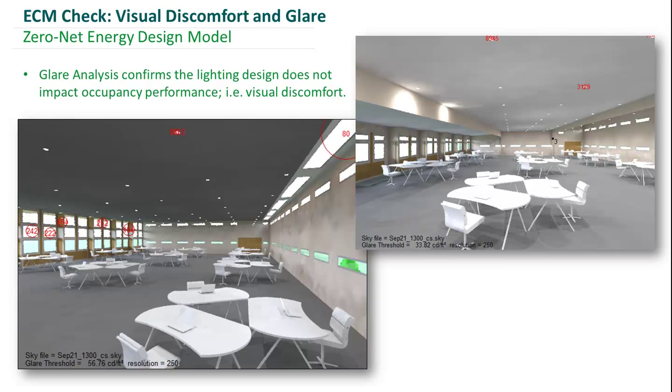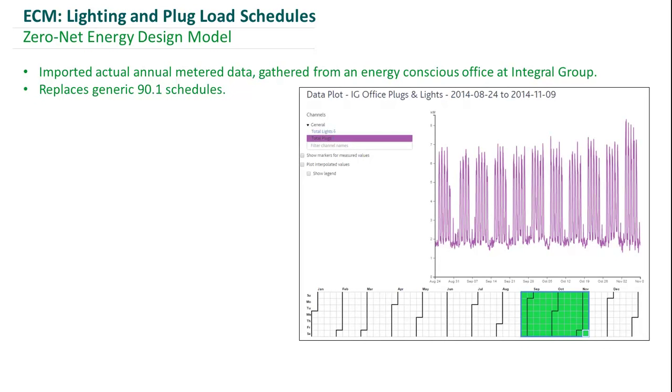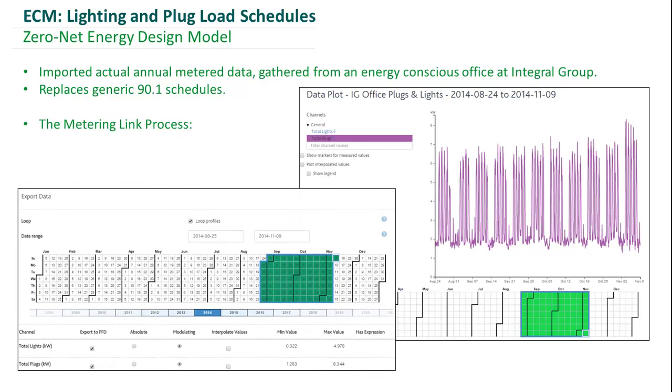To continue with the remainder of the ECMs, we incorporated actual metered data from an energy-conscious office at Integral Group as our lighting and plug profiles, replacing the generic ASHRAE 90.1 schedules. This metered data was linked in as a free-form profile. As you can see, we have a comparison between our metered plug profile to the 90.1 user profile, and there are significant deviations that cause not only reduced energy consumption but also a reduced heat gain associated with plug loads.